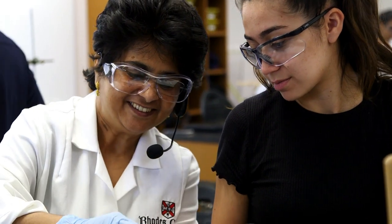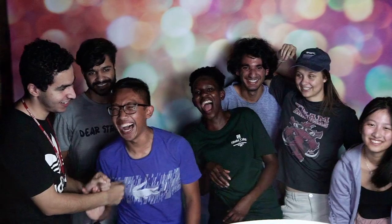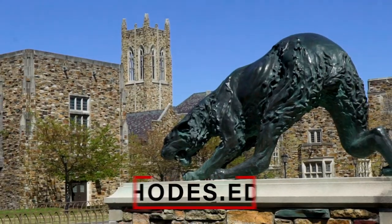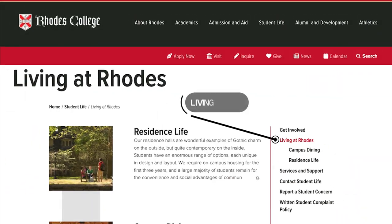Rhodes' residential mission aims to inspire academic achievement, campus involvement, and personal development. The climate is one that celebrates diversity and brings people together. For more videos and details on residential options, visit our website Rhodes.edu, click Student Life, then click Living at Rhodes.